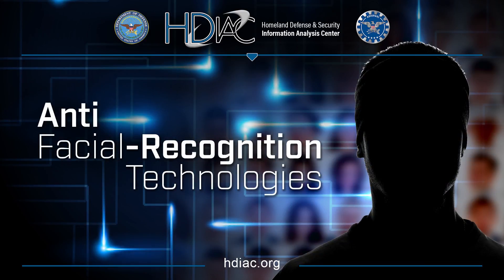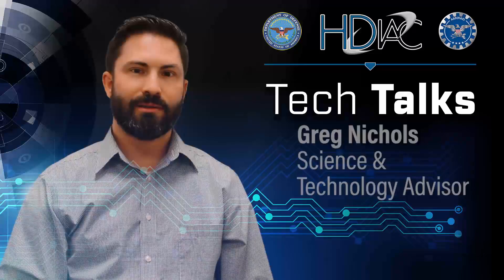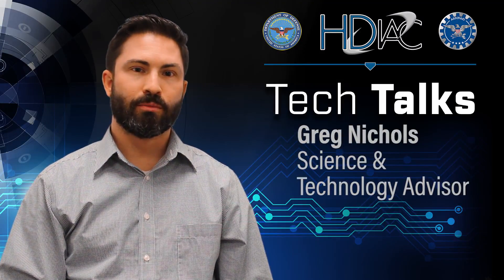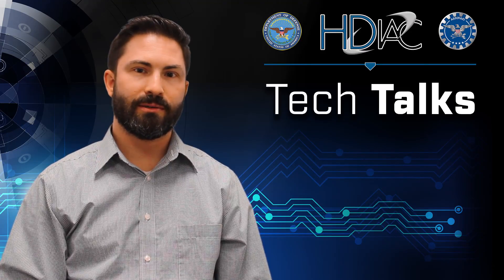Hello, I'm Greg Nichols, the Science and Technology Advisor for the Homeland Defense Security Information Analysis Center. Today we're going to talk about facial recognition technologies, or more specifically, anti-facial recognition technologies.